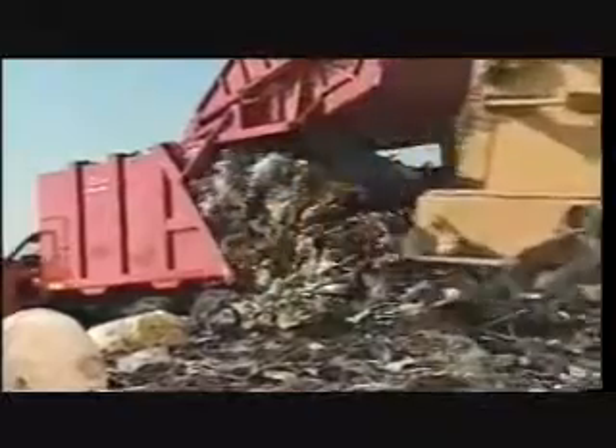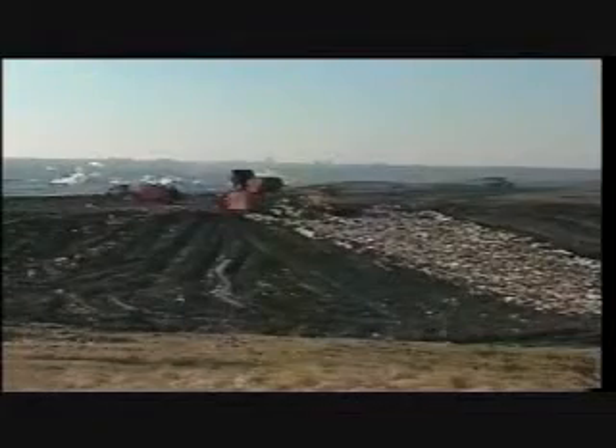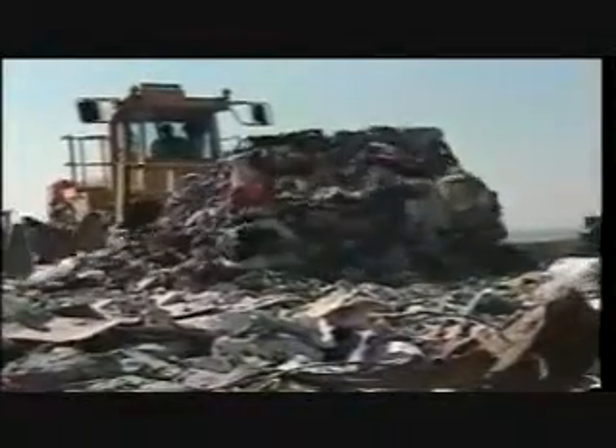Hauling it away is expensive. It's also getting harder to find places to haul it to. Our landfills are filling up. Ten years from now, half of the landfills in use today will be closed.